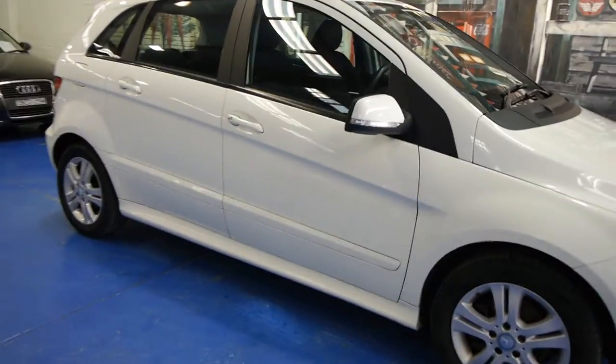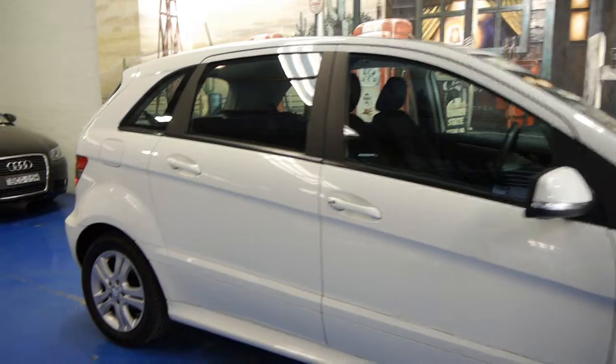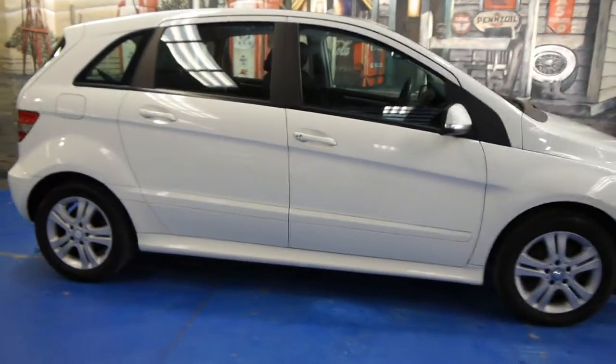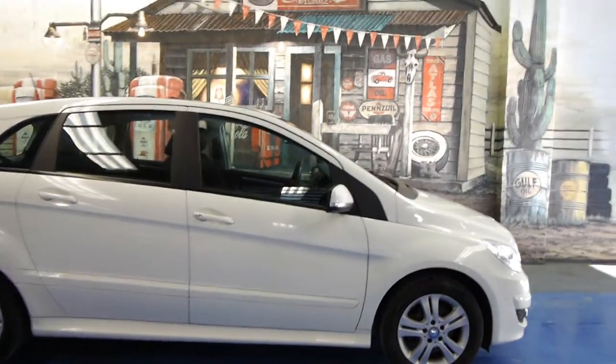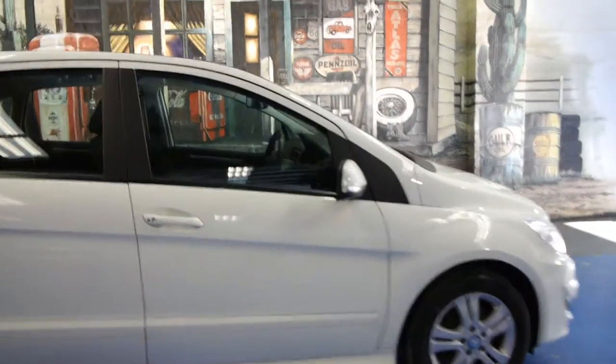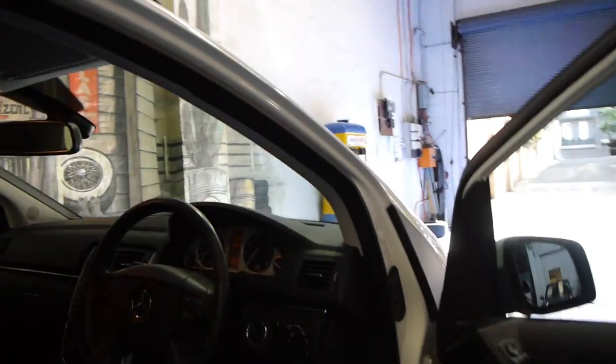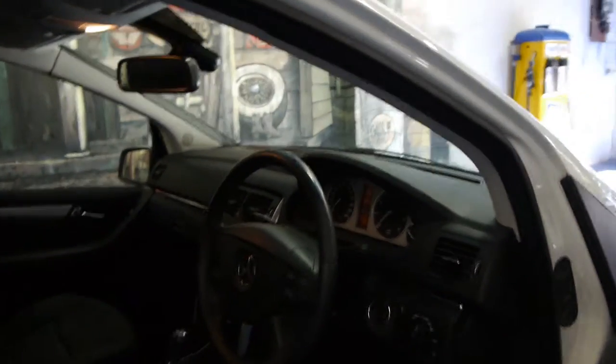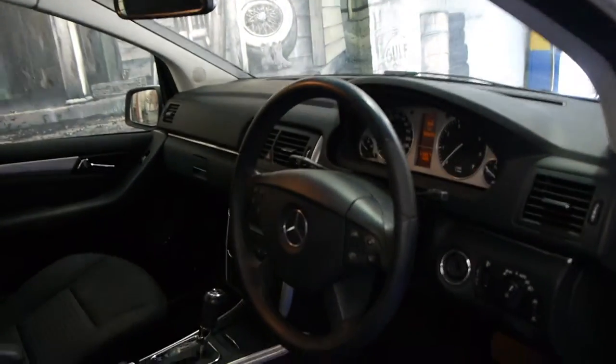Today we have for you a 2009 Mercedes-Benz B200. It's got the 2 litre petrol engine, it's white in colour with charcoal interior. This car has done just 96,000 kilometres and it has a full Mercedes-Benz dealership service history from brand new.